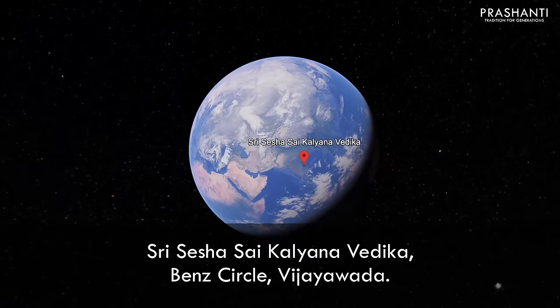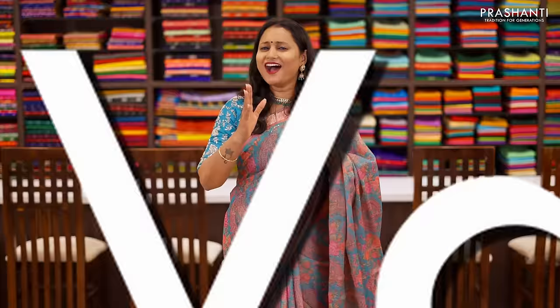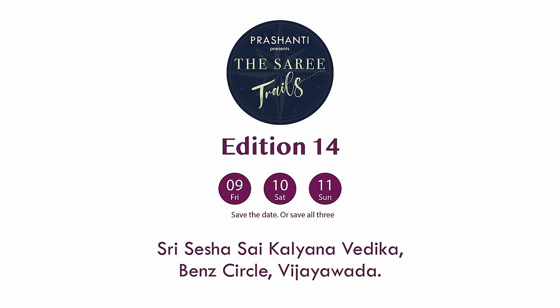Hello Vijayawada, we welcome you all to Saree Trails Edition 14, happening on February 9th, 10th, and 11th at Sri Sesha Sai Kalyana Vedika, NG Road, Vijayawada. 100 plus varieties and flat 10% discount — we are super excited to see you all.